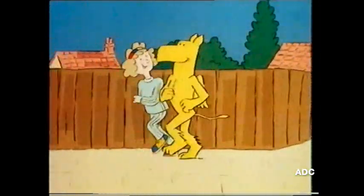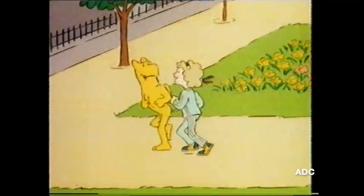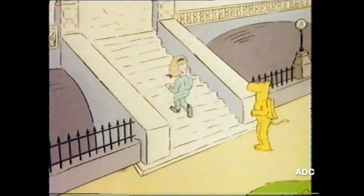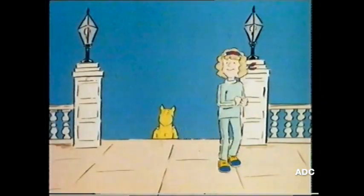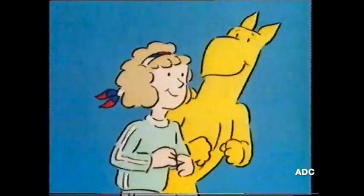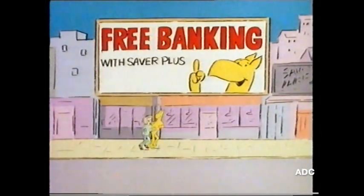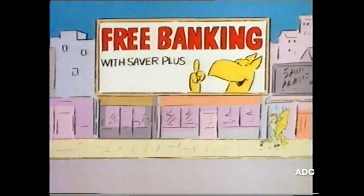I think savings ideas need a bit of a boost, Griffin. We've given them one, Sally — a brand new idea called Saver Plus. What's the plus? Interest rates are in steps. The more you save, the better the rate. That's more like it. But best of all, if you keep just £100 in your Saver Plus account, you get free banking on your current account, as long as you stay in credit.